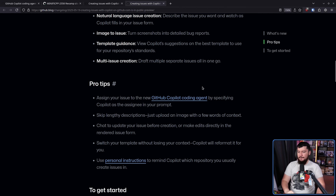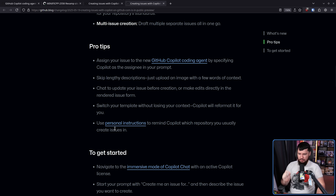Chat to update your issue before creation, or make edits directly in the rendered issue form. Making edits directly — you know, good, that's what you should be doing. Switch your template without losing your context; Copilot will reformat it for you — this one, assuming it doesn't remove any information, could have some value. Use personal instructions to remind Copilot which repository you usually create issues in. So now there is no need to go to a separate page on GitHub to AI-generate your issues.